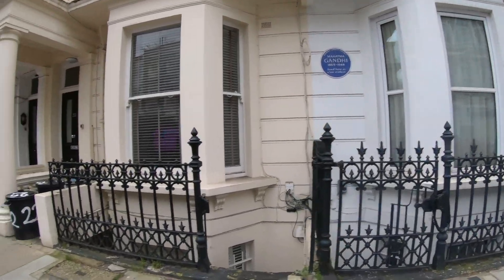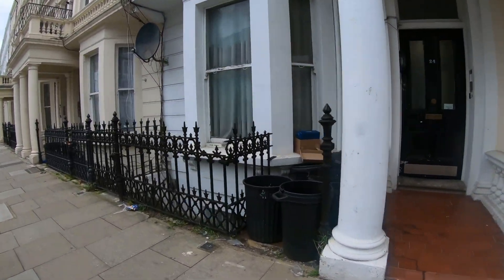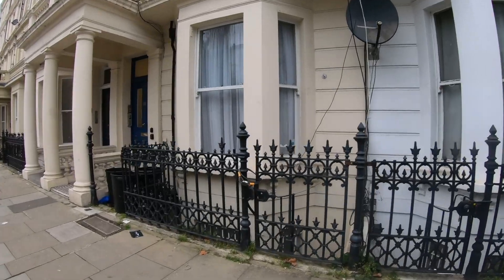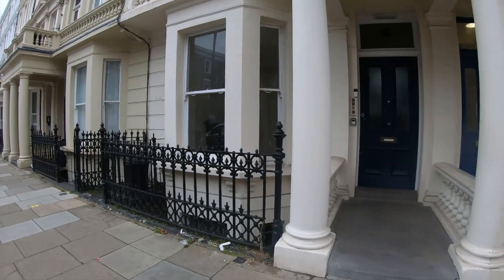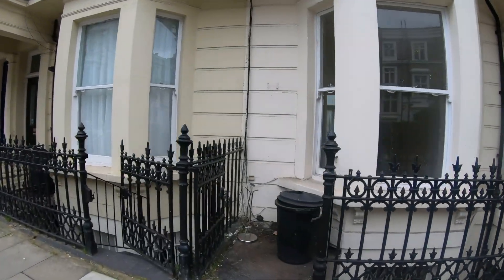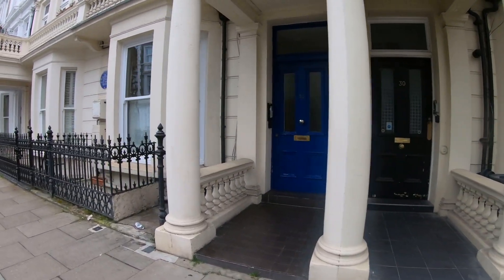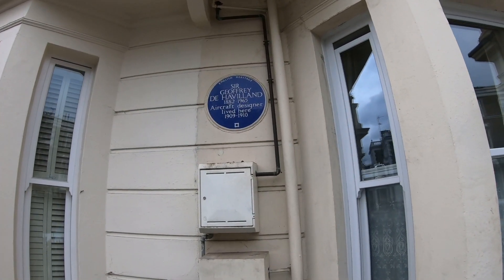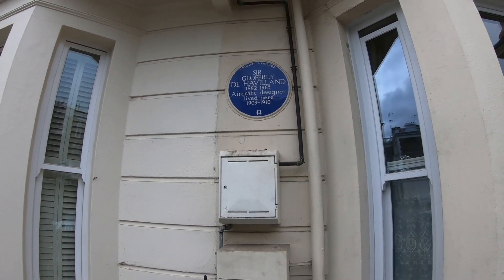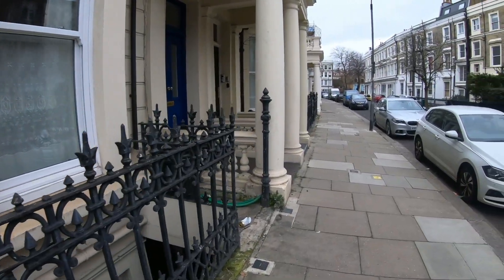There's actually another plaque here as well, not too far. I noticed it as I was walking. Here it is — Sir Geoffrey de Havilland, 1882 to 1965, aircraft designer, lived here 1909 to 1910. These blue plaques given out on Barons Court Road show this is where some major figures have lived.